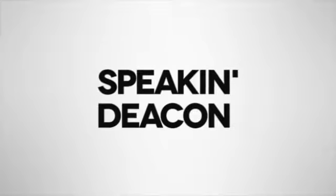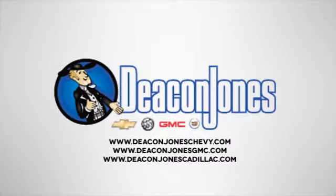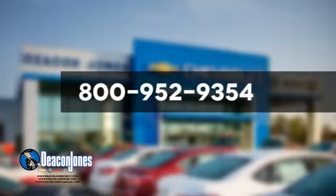Speakin' Deakin. Are you speakin' Deakin? Visit Deakin Jones Chevrolet Buick GMC Cadillac today. Give us a call at 800-952-9354. We'll be right back.